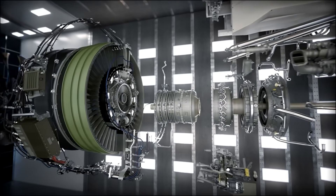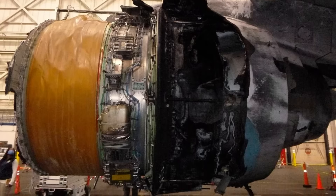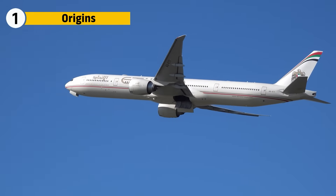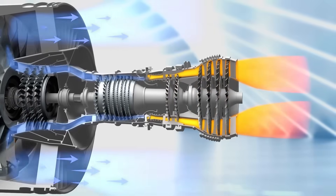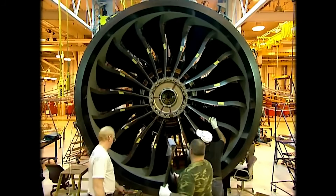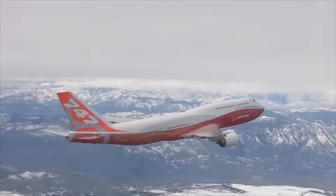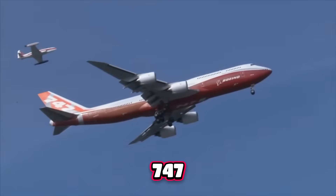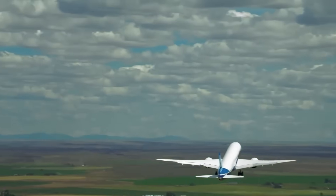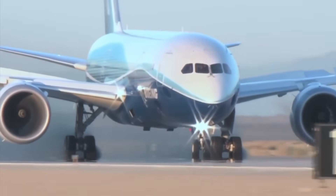The GE90 redefined long-haul flight when it first launched in 1995, with over 127,900 pounds of thrust and fan blades taller than an adult. Before it came along, trans-oceanic travel depended on four-engine giants like the 747. But the GE90 made it possible for a twin-engine jet to fly routes beyond the Atlantic and the Pacific, changing how airlines operated forever.